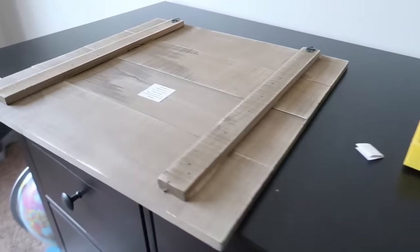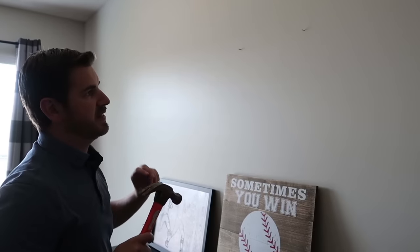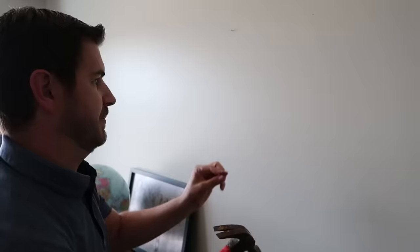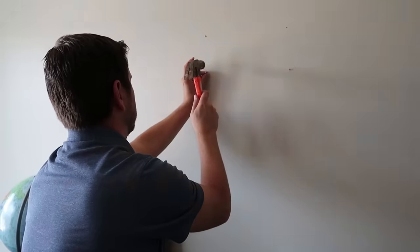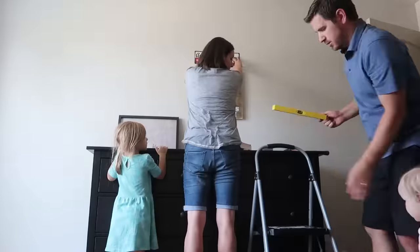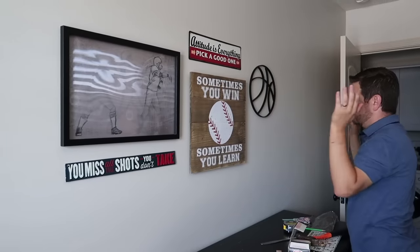The day has come. We are getting ready to hang the boys' decor in their room above their dresser. We often say a good something is better than a perfect nothing. If we try to make it perfect, we may never do it. We're just going to do the best we can. We wanted it a little bit lower. We've got four of six up there. This one's kind of hard to see, but it's a football player throwing. It's actually pretty cool. That worked.